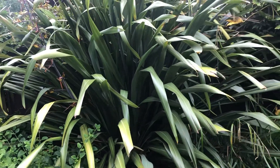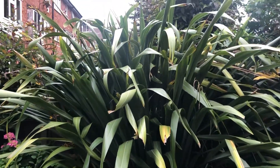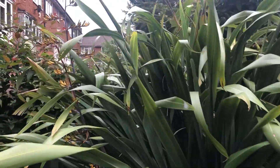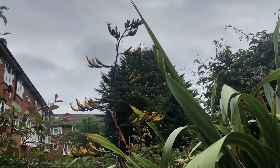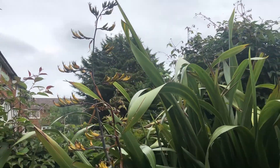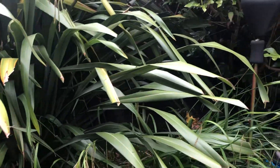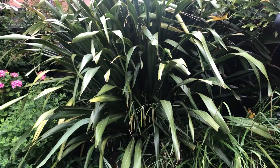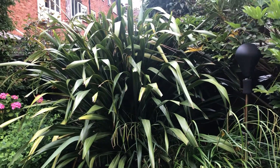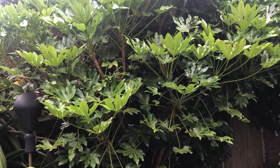The phormium is big and nice as always — it also has flowers, you can see them. It's a very nice architectural plant as well, but be very careful because they can grow massive. When we moved here it wasn't as big as it is now, but we let it grow.